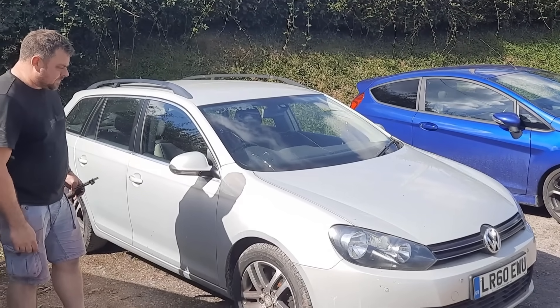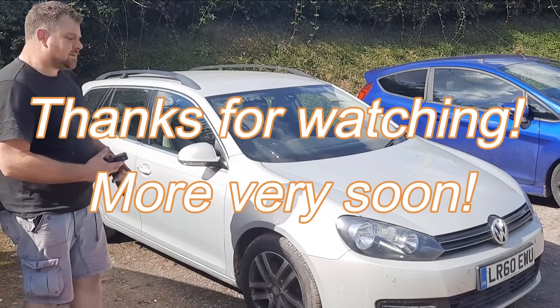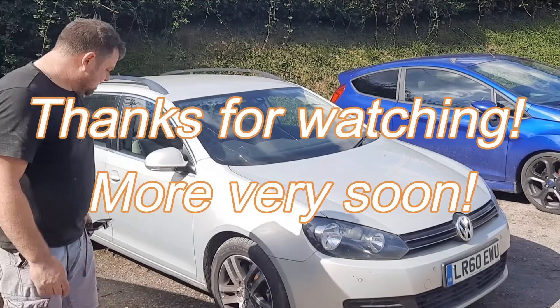We know from experience that in this game you should always be a little suspicious with this kind of stuff. There's plenty of diesel in it so we'll give it another little run and see what turns up. We need to cycle the key three times to check for an engine management light — so one cycle done, we'll do a couple more.